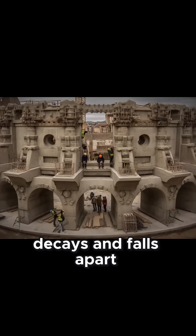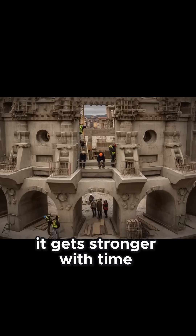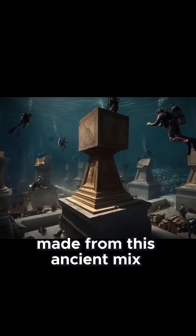Modern concrete cracks, decays, and falls apart. But Roman concrete gets stronger with time. Structures like the Pantheon and the Colosseum still stand today, made from this ancient mix.